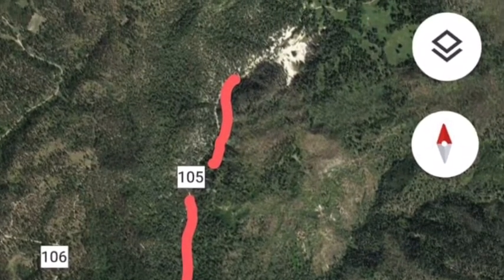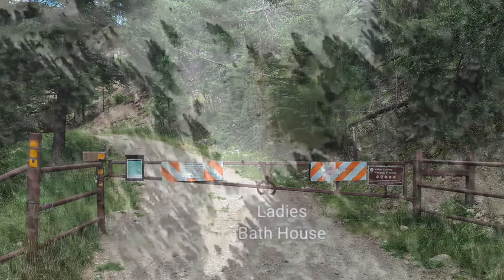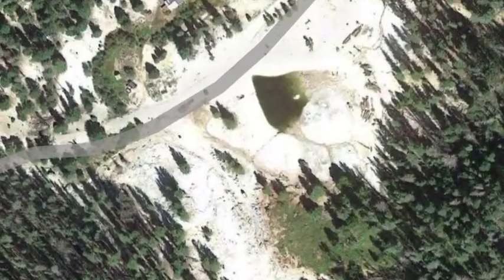You will drive to the end of this road about two miles, where you will stop and park at the locked gate. There is a short walk about one-third of a mile along the road past the gate to get to the Sulphur Springs area.